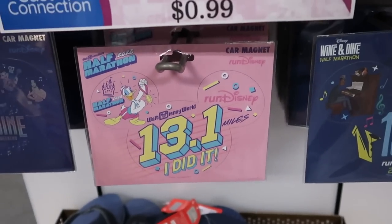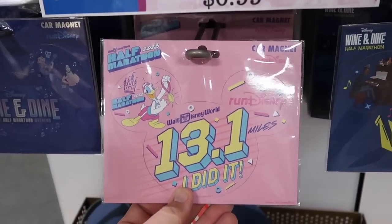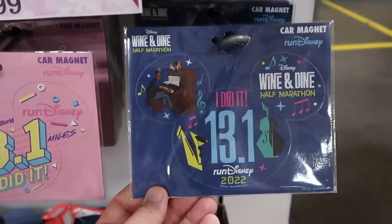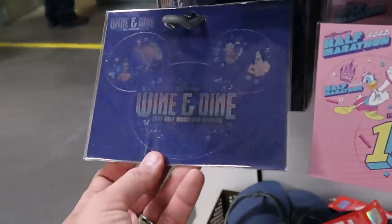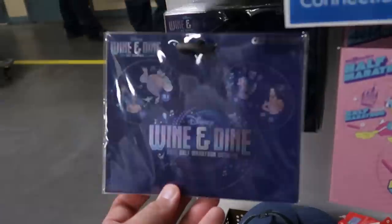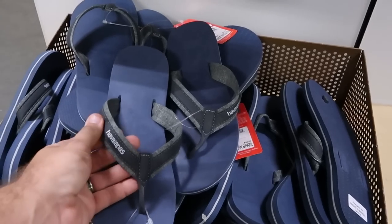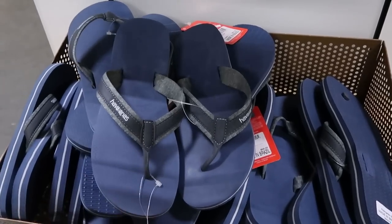They have a couple of different magnets here from Run Disney — only $0.99 each. Half Marathon 2023, 13.1 miles with Donald Duck, and Disney Wine and Dine Half Marathon 2022. They also have a metallic one — definitely one of my favorites — only $0.99. And there's a whole basket of men's Havaianas down here — so comfortable, royal blue color, $18.99.